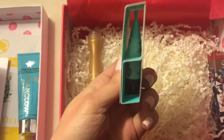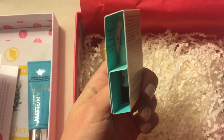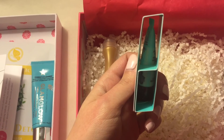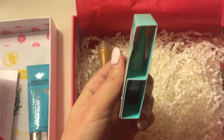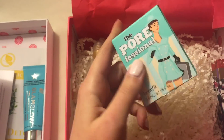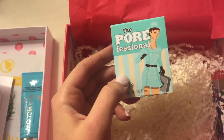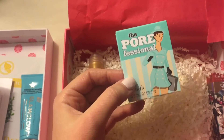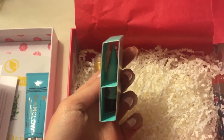We have two more products. Next is the Benefit Porefessional — I've actually used this product before, but I'm a little disappointed that they sent such a small size. If you're going to use this around your pores, specifically on your nose, this is only going to give you maybe three or four applications. I understand it is a sample but it would have been nice to have a deluxe sample size. That said, I am a fan of Benefit as a whole and this product actually works rather well.